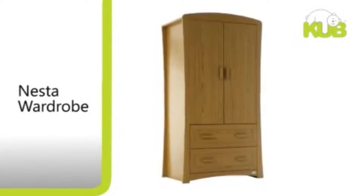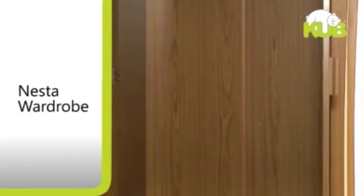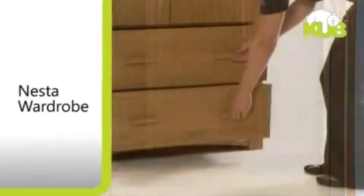For all your little one's clothes and necessities, the Nesta wardrobe features a full width hanging rail and one fixed shelf for folded clothing. It also offers two deep drawers.